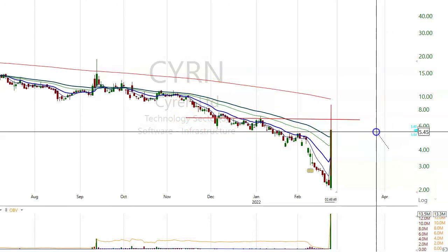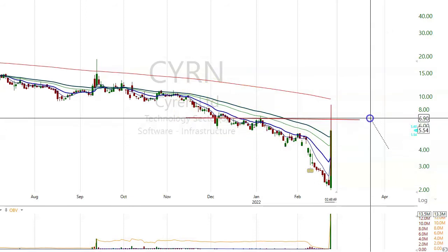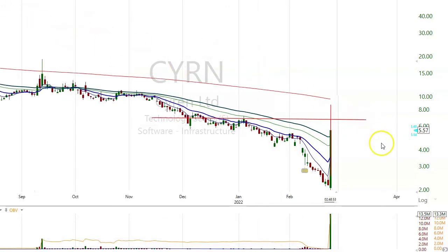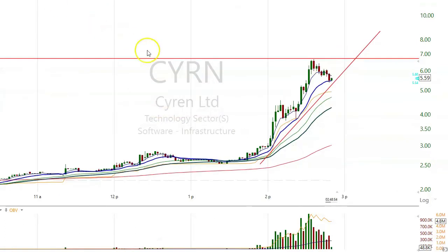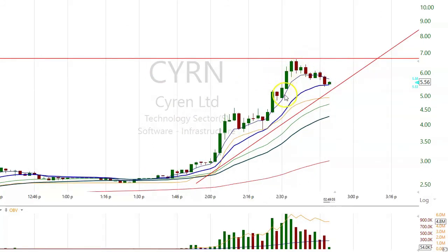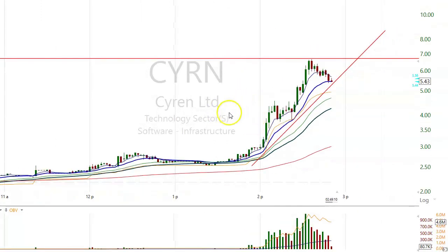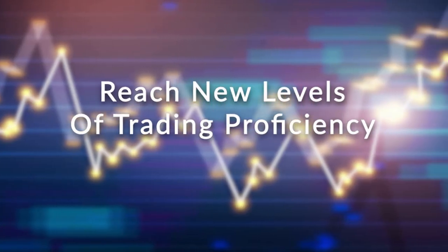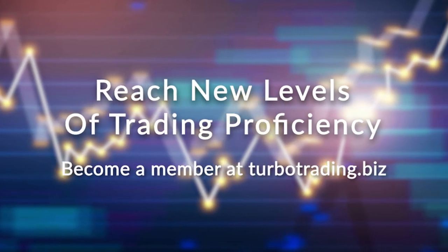So whenever I say a stock has overhead, all that means is it's coming into an area of heavy resistance. In this case, I'd put it between $5.50 and $7. As luck would have it, it traded to $6.66 — I drew that line in randomly and you can see how it corresponded. It double-topped right at that resistance level. That's all it means when I say a stock has overhead. Don't forget to like and subscribe to our channel. Reach new levels of trading proficiency — become a member at TurboTrading.biz.